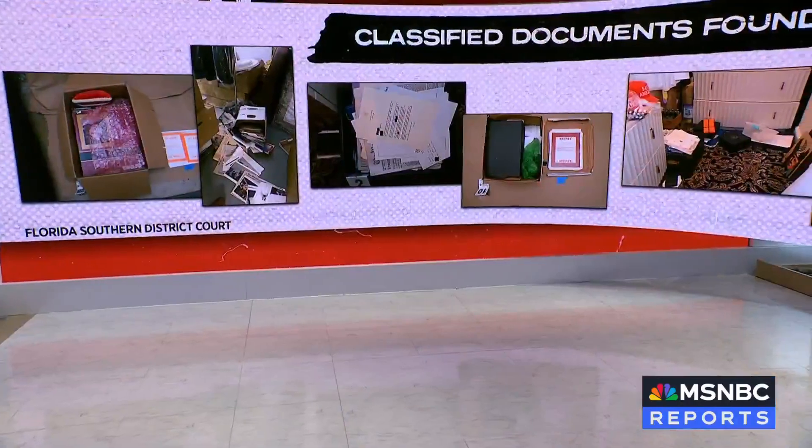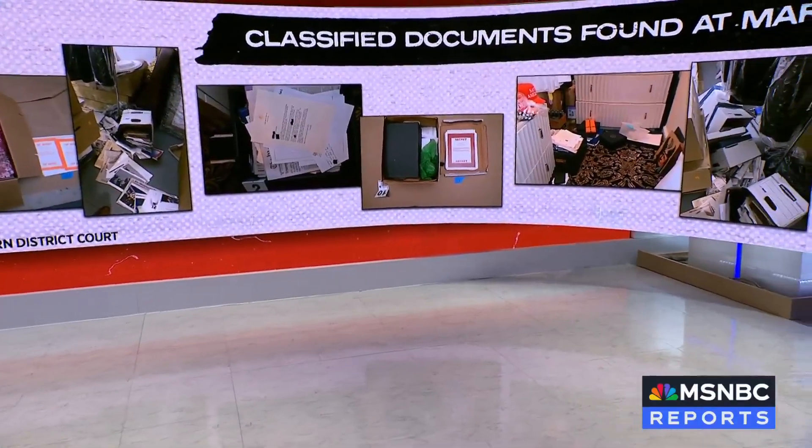Right now in federal court, former President Trump's lawyers are trying to exclude a key piece of evidence: the classified documents found during the raid of his Mar-a-Lago residence. Hours ago, we got new photos of those documents, pictured alongside items the FBI says they were found with.